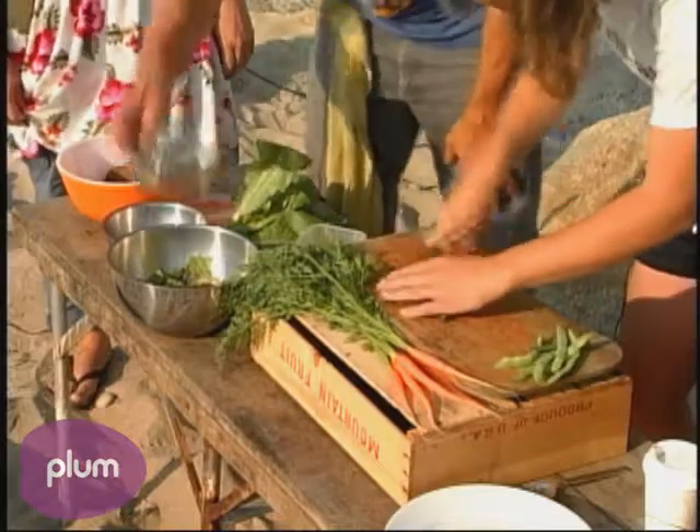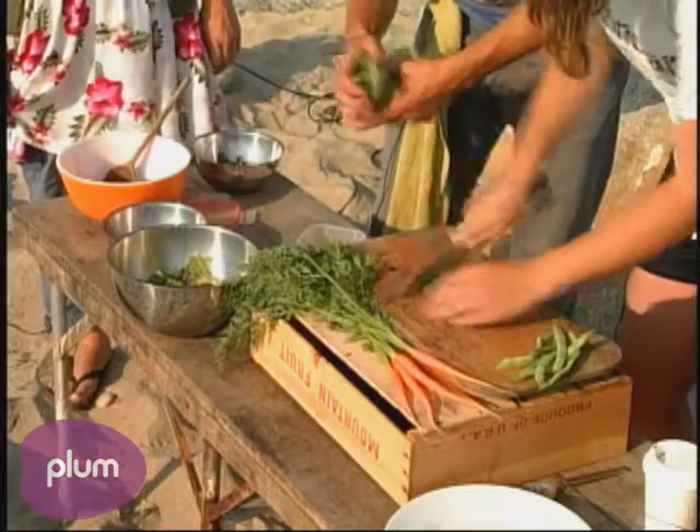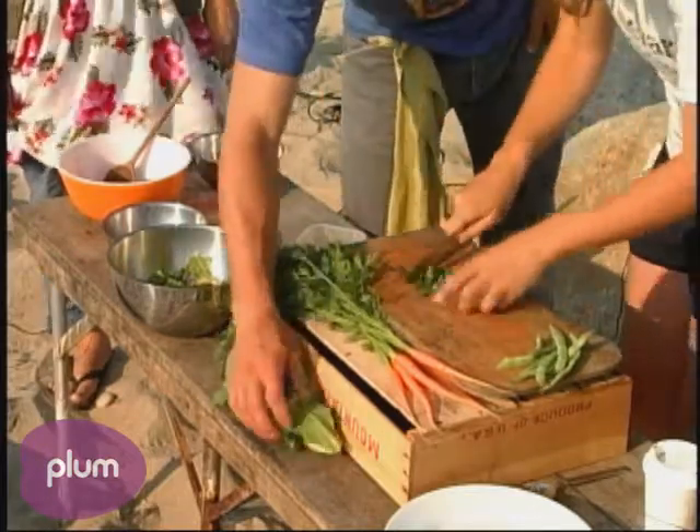Now Chris, do you always steam your lobster or do you grill it sometimes too? I like to steam it first. Even if I'm going to grill it, I'll usually par-cook it first and then put it on the grill.